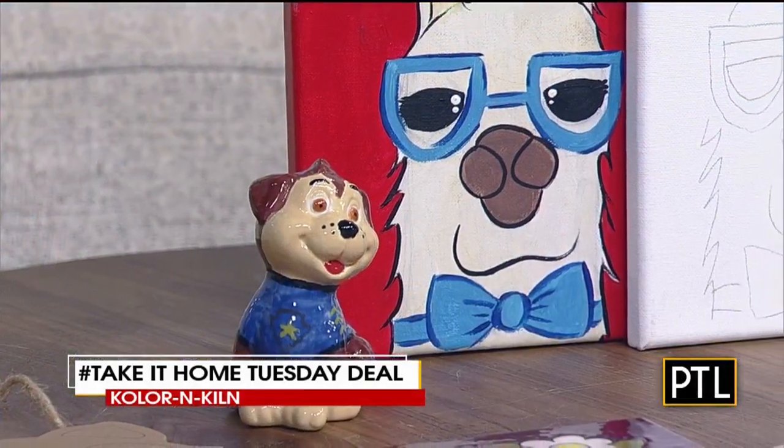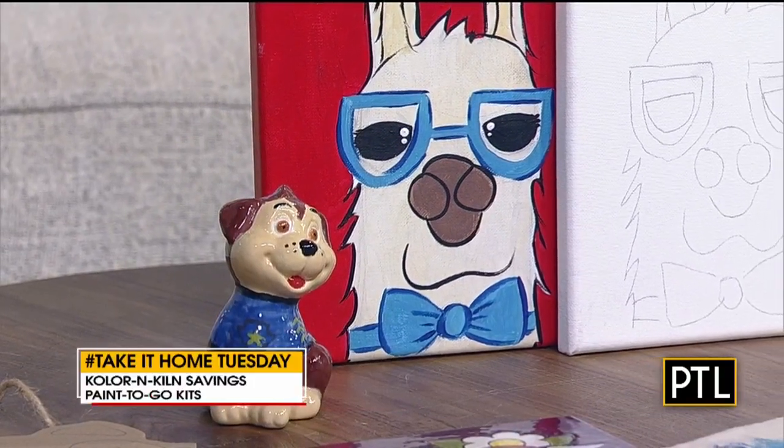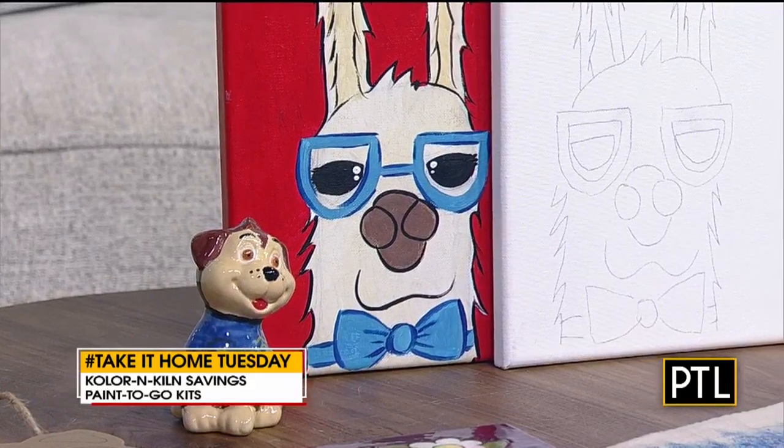It comes something like this, and you can see just some of the projects here. There are many different kits, including some wood, ceramic, and canvas. All come with paint, a color wheel, and instructions.